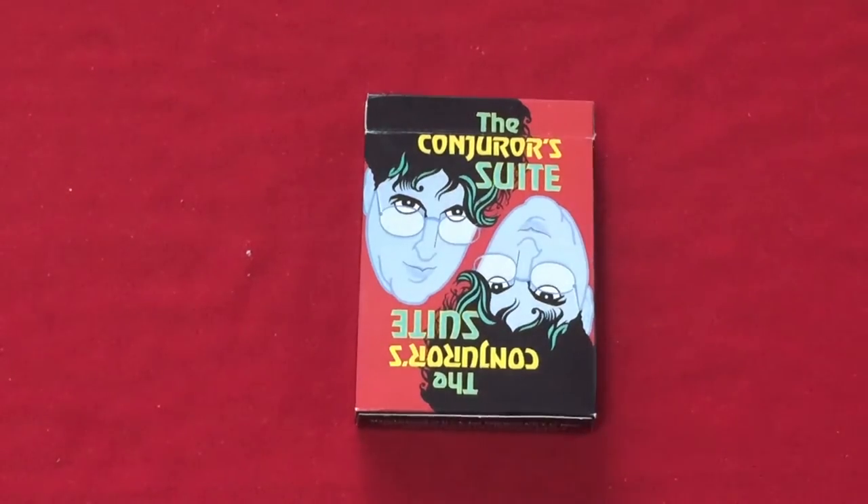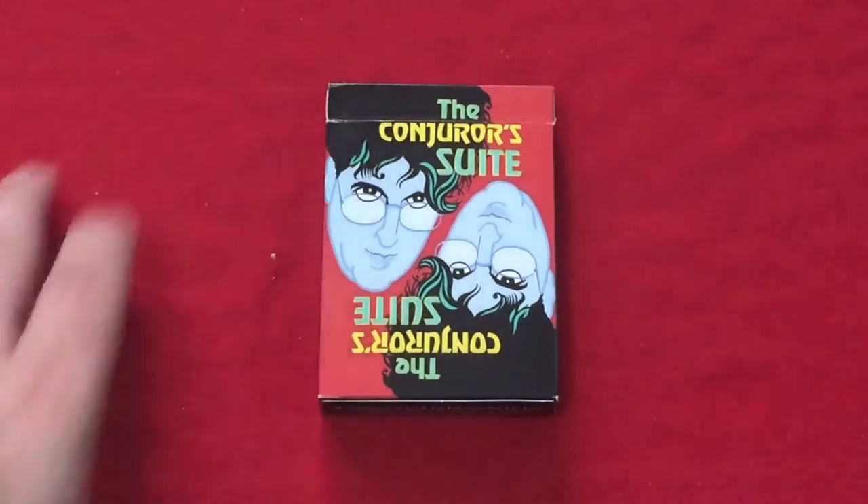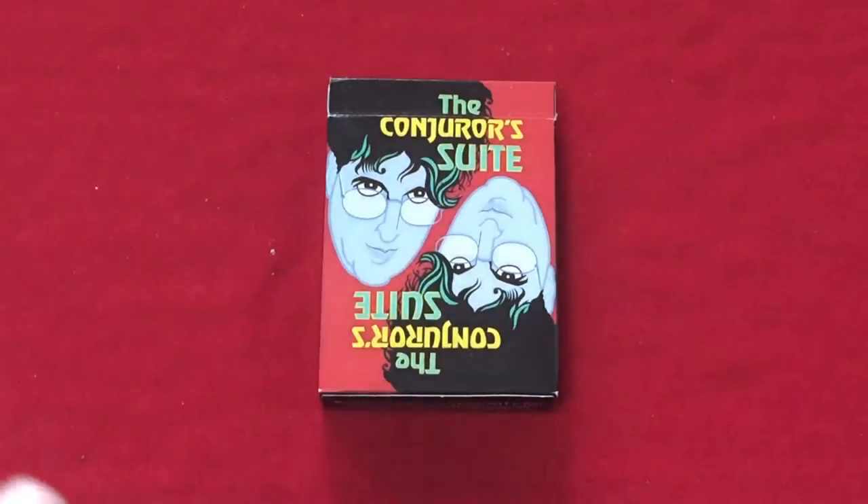Hello everyone, this is a project backing up and this is probably the first review you've ever seen or will see on this deck. This is the Conjurer Suite by David Ben, from Magic Canada, formerly the Conjurer, the Canadian magician.